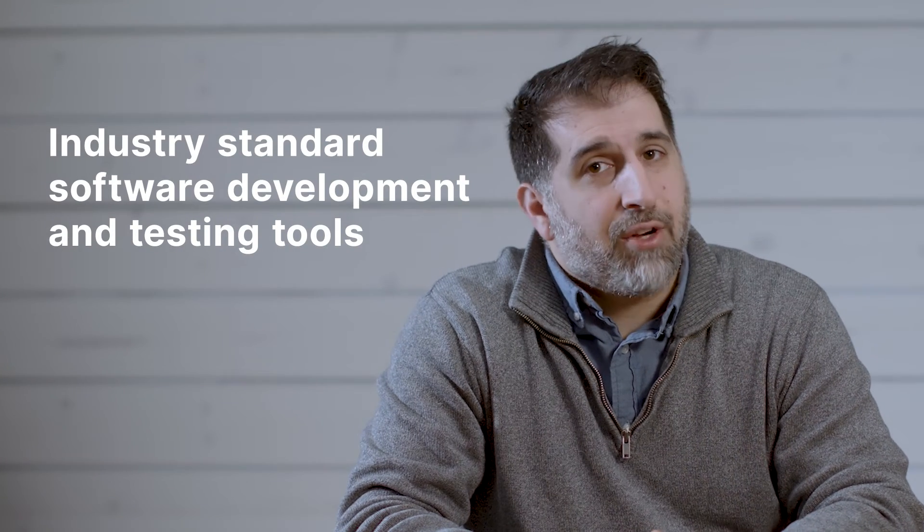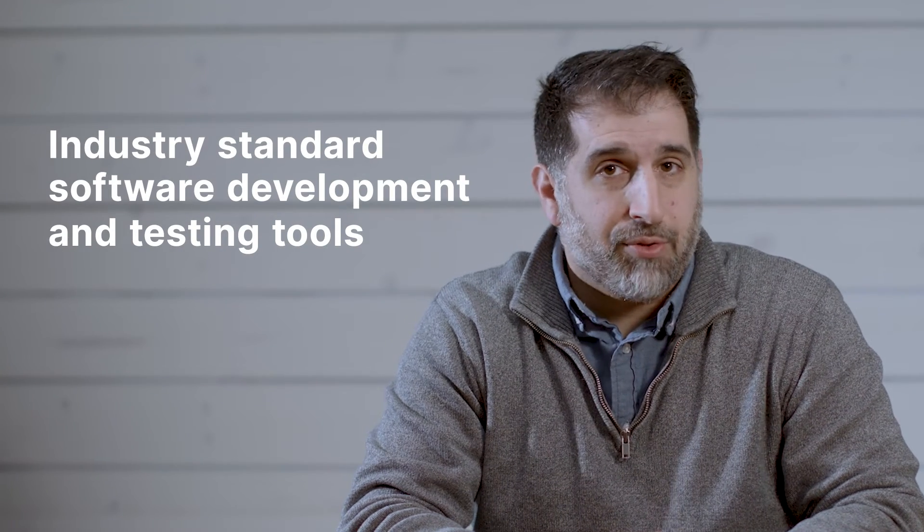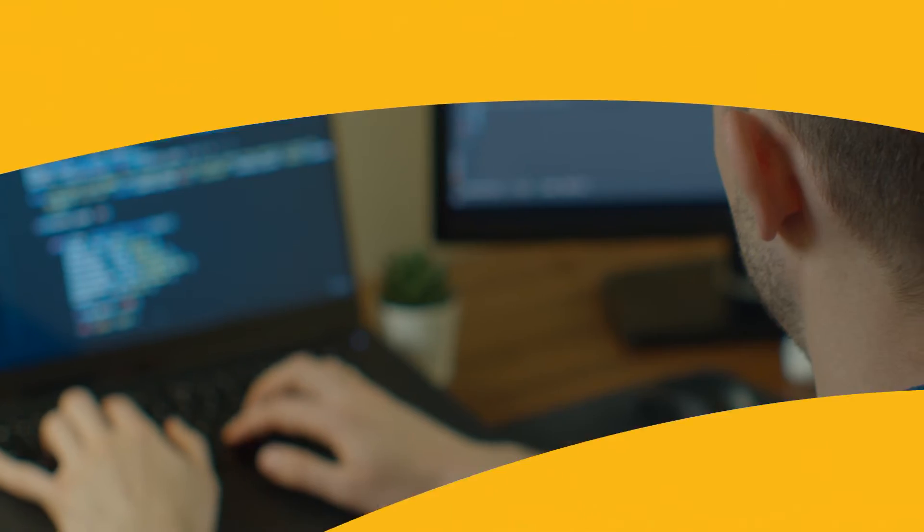Your courses will be taught by instructors with real-world experience, so you can discover what the field is really like. Their lessons will use industry-standard software development and testing tools, such as Eclipse, OpenGL, Cucumber with Maven, and JUnit.